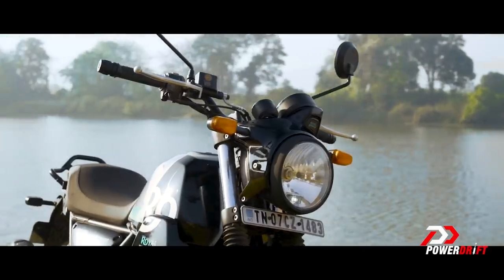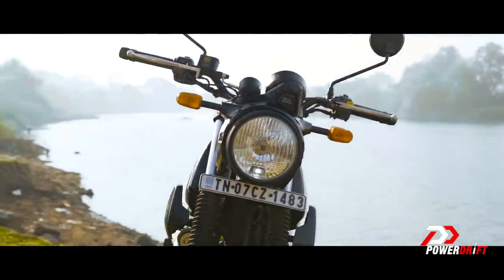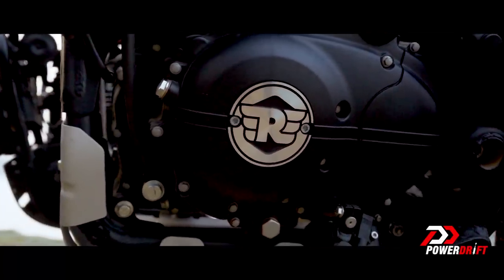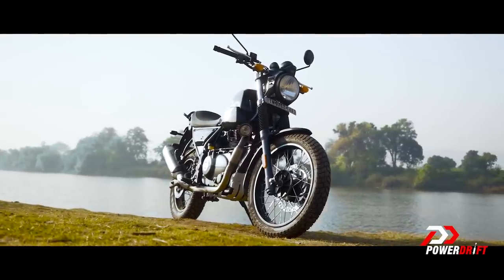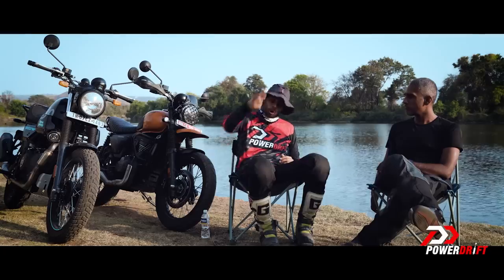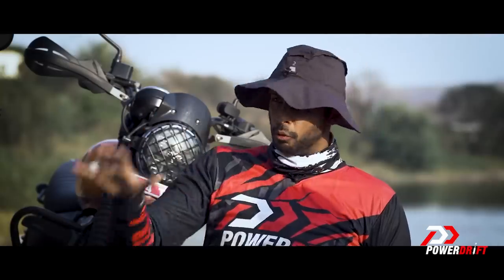Would the Scram have done better if it had a bigger top end? I think so. The engine isn't the greatest in the world, and considering it's coming from the Himalayan, it's already old. There's a new ECU map on this Scram and the newer Himalayans rolling out of showrooms — your motorcycles will also get that new ECU update.